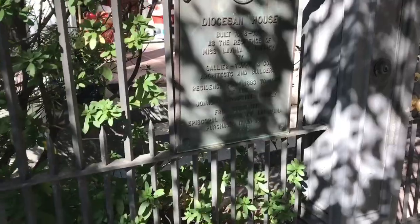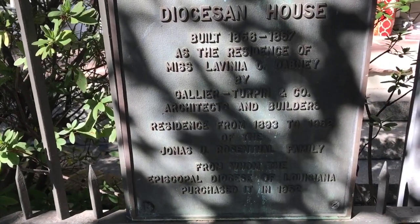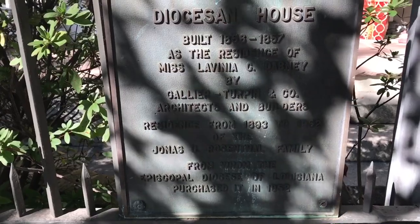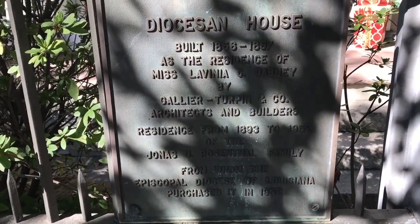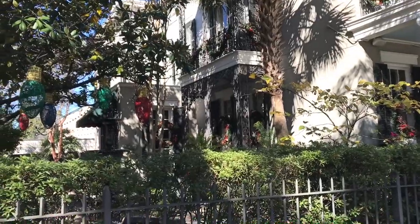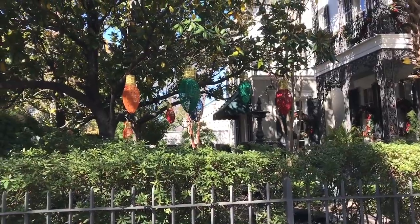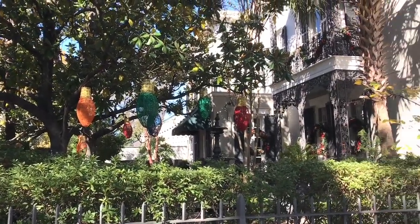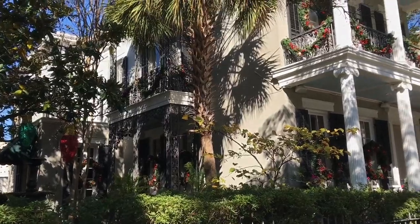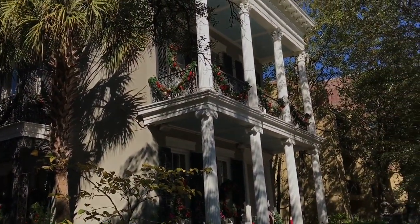This home right behind me here on St. Charles Avenue was built in 1856 as the residence of Miss Lavinia C. Dabney, and now the Episcopal Diocese of Louisiana owns it — they've owned it since 1952. It looks like they've got their Christmas decorations up already, with big, huge bulbs adorning the yard. Beautiful home, very old.